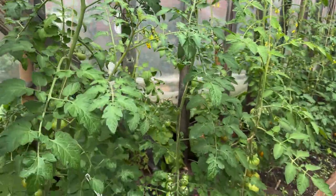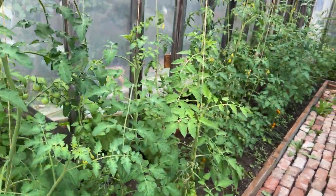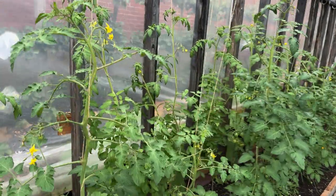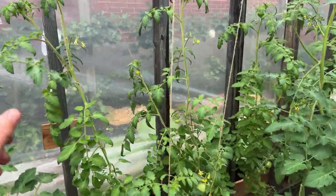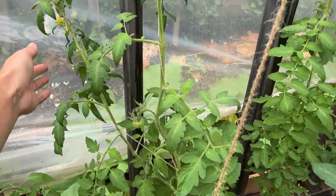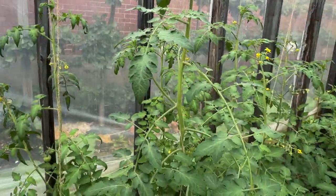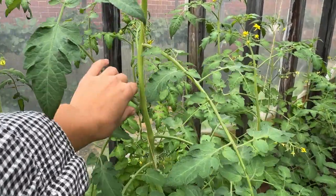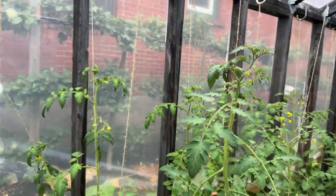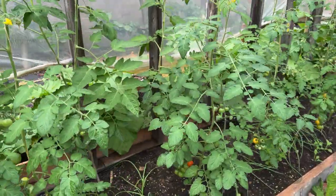Inside the greenhouse, the left-hand side is full of tomatoes — all indeterminate, tied up to the top on vertical strings. These are Sylvana Golds and some Moscovich. Mostly I've had just one leader on them, but some I've allowed two leaders where there's enough room. I'm just taking off the suckers as they grow and continuing to tie them up to the ceiling. I've done this for a lot of years and it seems to work really well to get a lot of fruit.